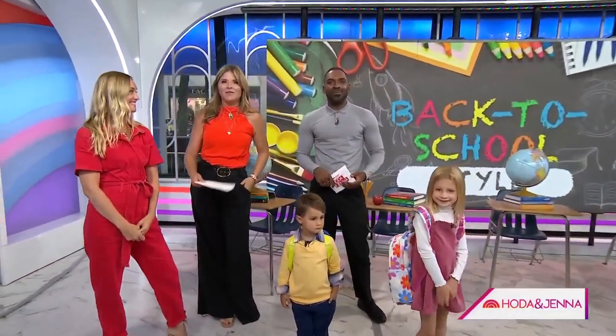All right, y'all, August is here, and you know what that means. It's time to swap the swimsuits for school clothes. But before you take the kids shopping, you want to check this out. We've got this year's hottest back-to-school trends, and here to show us is style expert Jasmine Snow.